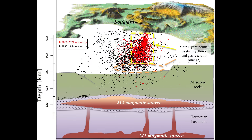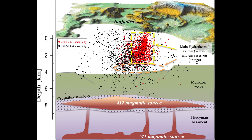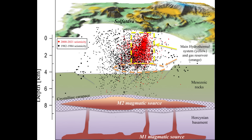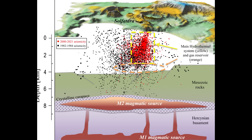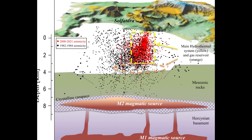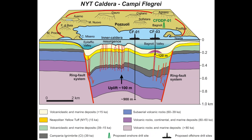Beneath the caldera, a sizeable magma reservoir persists. Geophysical imaging reveals a partial melt zone 7–8 kilometres deep with an exceptionally high melt fraction of up to 80–90% liquid, suggesting a large magma sill or chamber in the mid-crust containing molten magma ready to feed eruptions. A shallower hydrothermal system sits above at around 3 kilometres depth, where magma gases heat groundwater. Together, this magma plumbing system continuously stresses the crust.